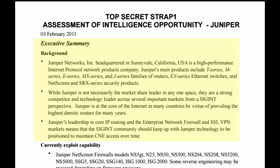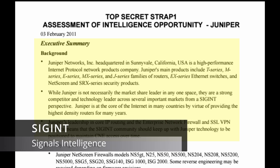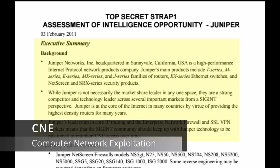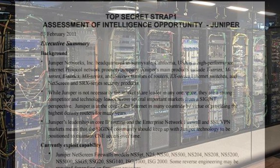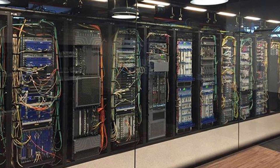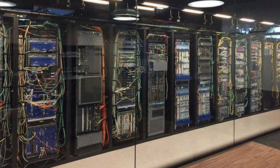We read: while Juniper is not necessarily the market share leader in any one space, they are a strong competitor and technology leader across several important markets from a SIGINT perspective. Juniper is at the core of the internet in many countries by virtue of providing the highest density routers for many years. Juniper's leadership in core IP routing and the enterprise network firewall and SSL VPN markets means that the SIGINT community should keep up with Juniper technology to maintain computer network exploitation access over time. In other words, GCHQ wanted to ensure they'll maintain means to hack into Juniper network appliances to spy on any targets relying on Juniper devices.